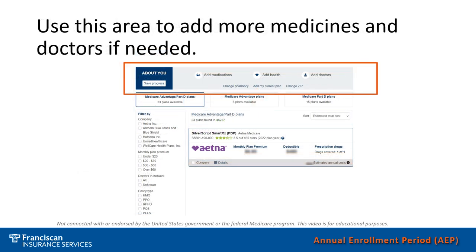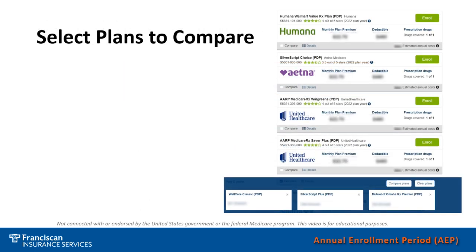You may have already entered your medicines and doctors, but if you haven't, there's an option at the top of the screen to add that information — maybe you realized you forgot a medicine. You can also use that option at the top of the screen to edit your medications, your doctor's list, or any health concerns that you realized you may need to include.